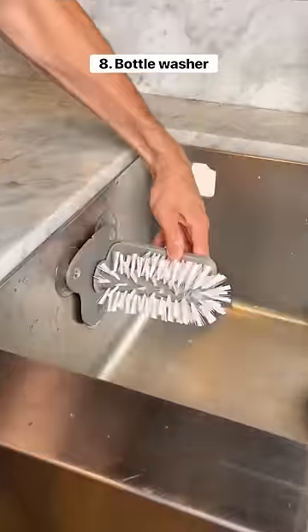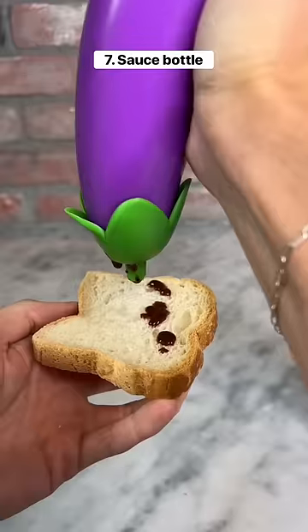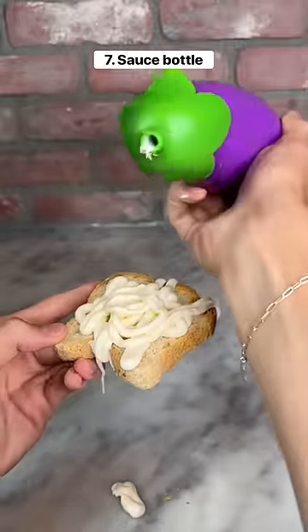This is a drink cleaning brush that attaches to any type of sink, and its design makes it easy to clean any type of bottle. This is an eggplant sauce bottle — all you have to do is put your favorite sauce inside, and then it comes out easily.